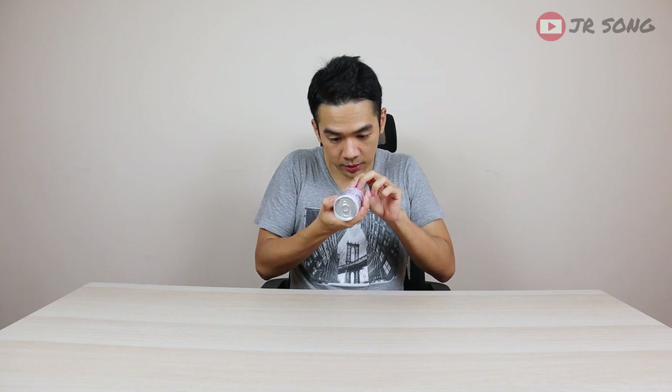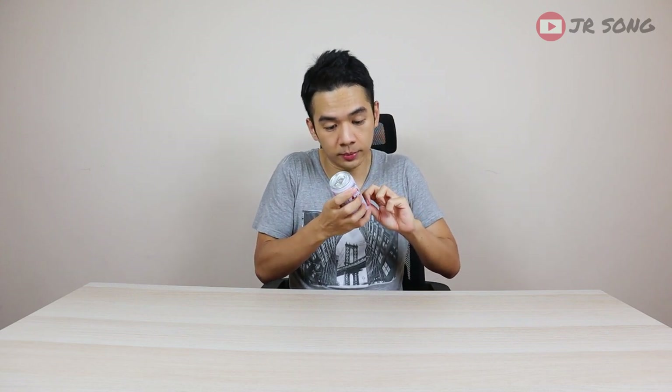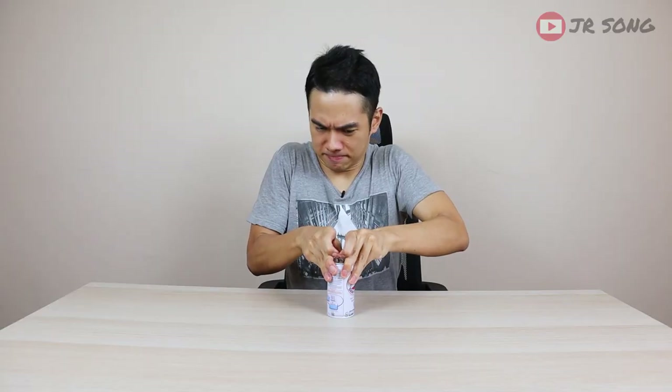Now I noticed the can is a little bent — I think it's from shipping. Anyway, remember what I always say, especially during pandemic times: give it a little shake. Okay, let's try.